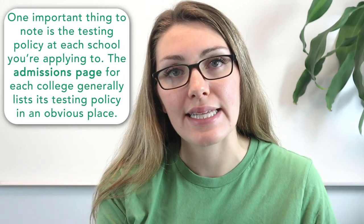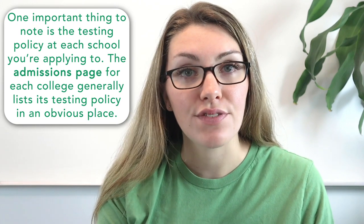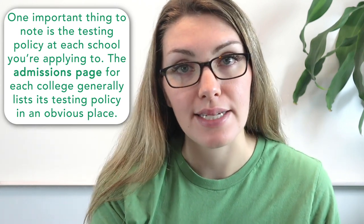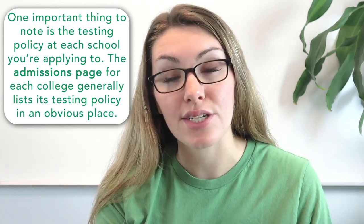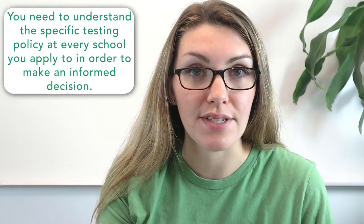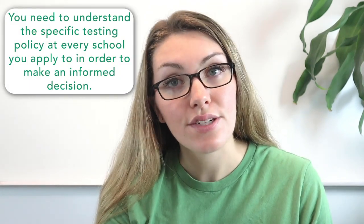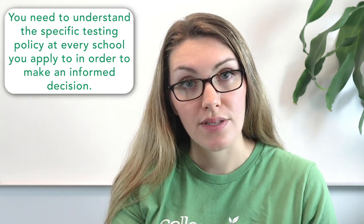Another important thing to note is that the testing policy at each school you're applying to may differ slightly. The admissions page for each college generally lists this testing policy, and you need to find it. If you can't find it, check the FAQ page or contact the admissions office directly. You need to understand the testing policy at each school to make an informed decision on which score to submit, and come up with a score report plan for each school individually to maximize your chances.